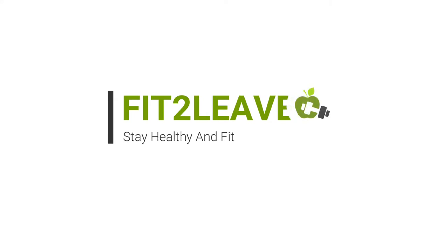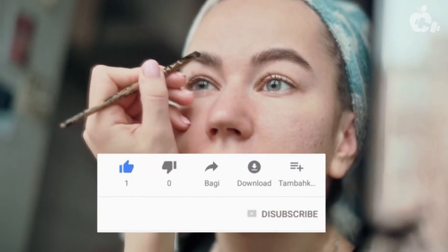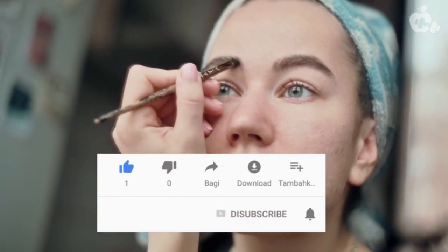Welcome to Fit to Live, where we provide you with helpful content on how to improve your lives by staying healthy and fit. If you are new to the channel, click the subscribe button to subscribe.